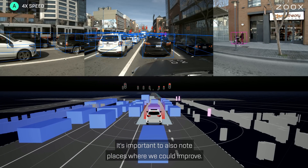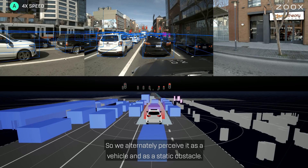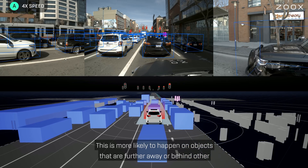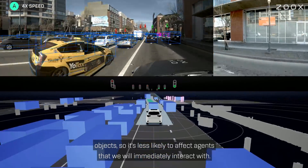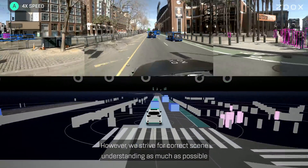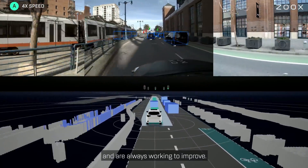It's important to also note places where we could improve. For example, the tram to our left is occluded and looks similar to a building, so we alternately perceive it as a vehicle and as a static obstacle. This is more likely to happen with objects that are further away or behind other objects, so it's less likely to affect agents that we will immediately interact with. However, we strive for correct scene understanding as much as possible and are always working to improve.